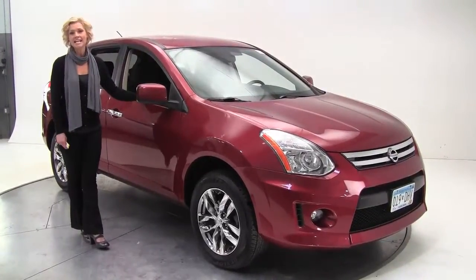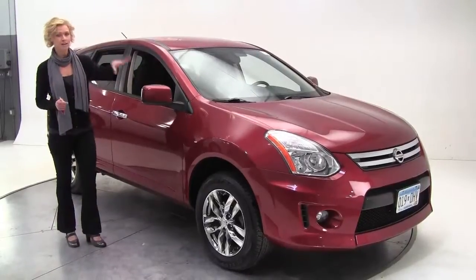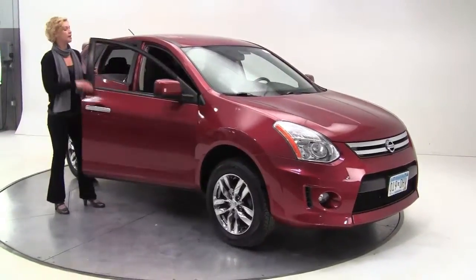Today I have a 2010 Nissan Rogue Chrome Edition. Chrome being an exterior package. Check out that front grille — it's really rugged. 20-inch aluminum alloy wheels and a rear spoiler.